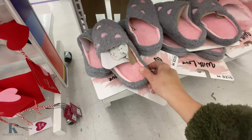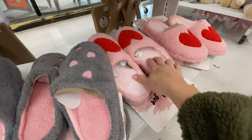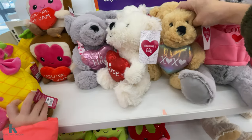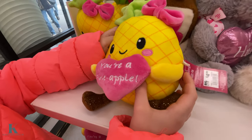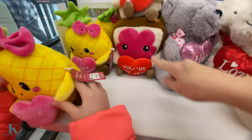They have some more slippers down here. I'm digging these ones with the big heart on them — super cozy. How cute is this one for $10? It's got a little hoodie on it. These ones are only $4.99. I really like this one, it's so cute. It says 'you're a pineapple' — like a pineapple — and it's $4.99. You're my jam.